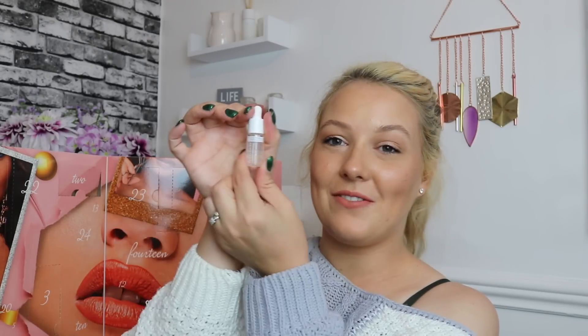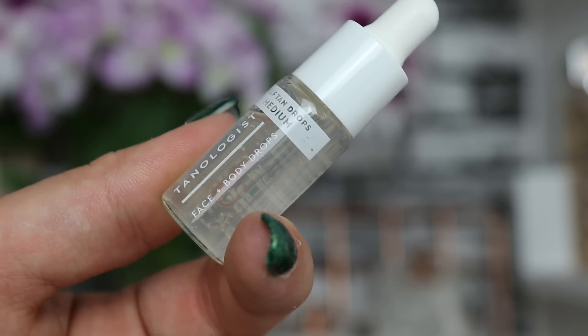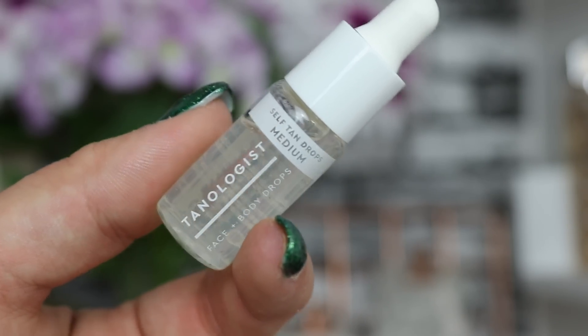Day number four and we've got a very small sample of the Tanologist Face and Body Drops — these are self-tan drops in medium. I personally love self-tan drops, I think they're great, but I've realized they're not universal. Deeper, darker skin tones cannot use this product, which is such a shame. It's a really good tanning brand, but it's a shame this isn't completely universal. In an advent calendar, I don't think it's entirely appropriate to have a non-universal product.